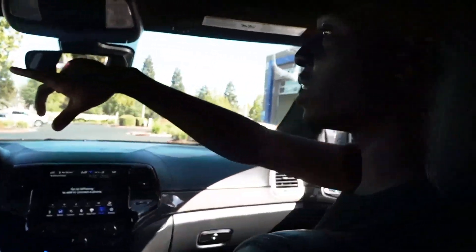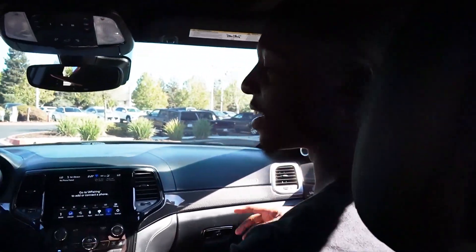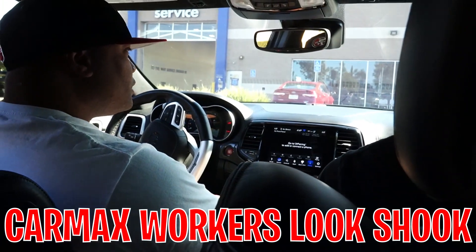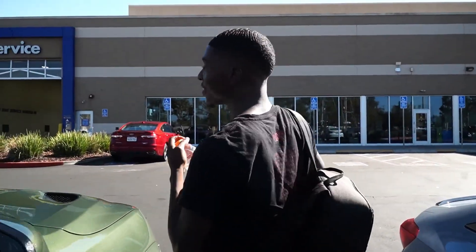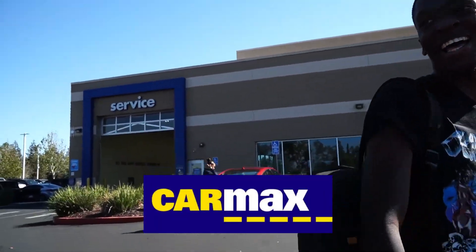All right guys, we're about to park in the appraisals right here — as you can see, reserved for appraisals. Let's see how much we get. All right guys, let's go check it out real quick. This video is sponsored by CarMax.